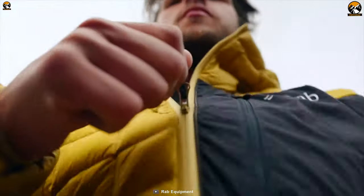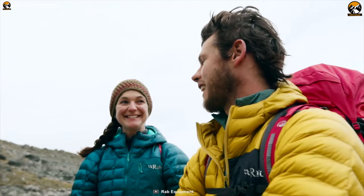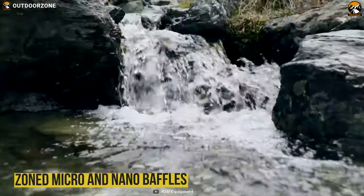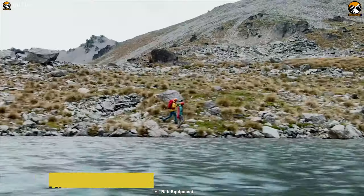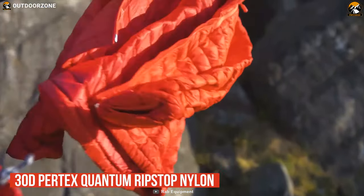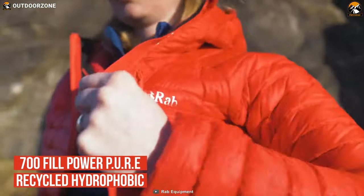The Men's Micro Light Alpine Jacket from RAB is a comfortable and warm insulated jacket that will keep you comfortable no matter where your adventure takes you. It features a combination of zoned micro and nano baffles to increase core warmth without inflating weight or bulk, to make your hiking trip lightweight.